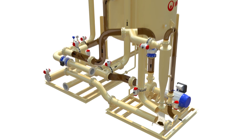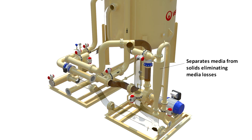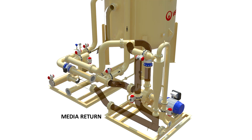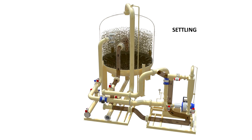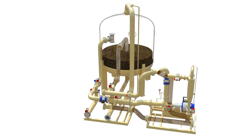By leveraging the density difference between nutshell media and suspended solids, our cyclonic separator achieves precise segregation of both, preventing media loss. At the end of each cycle, the cyclonic separator's underflow media is returned to the vessel. The settling step is accomplished by halting flow for a few minutes, allowing the media to separate and classify accordingly.